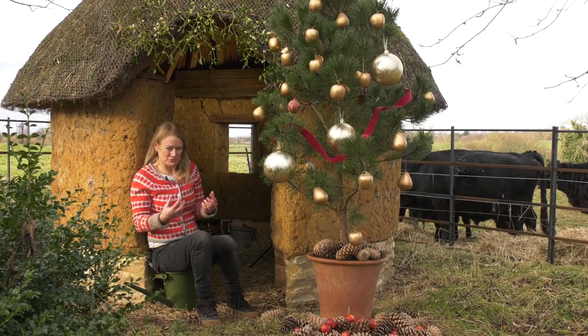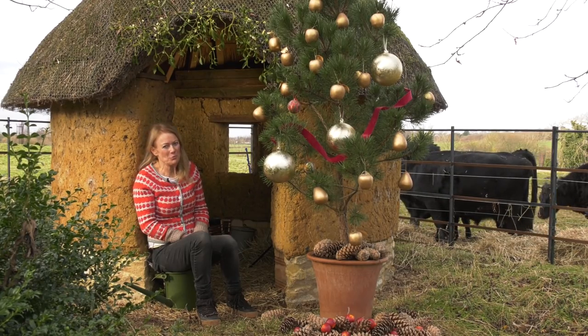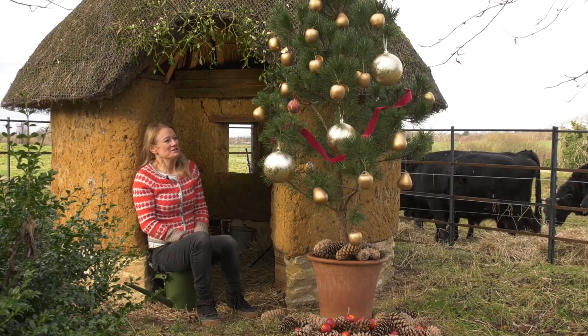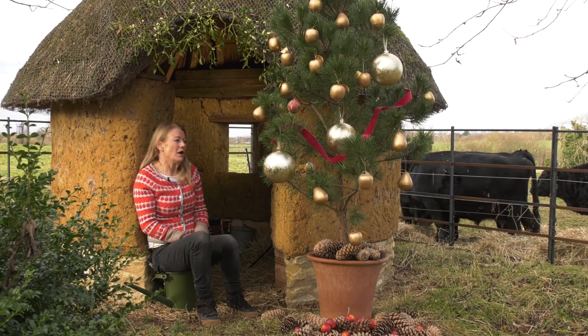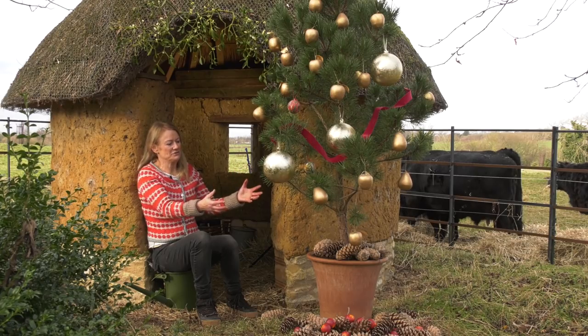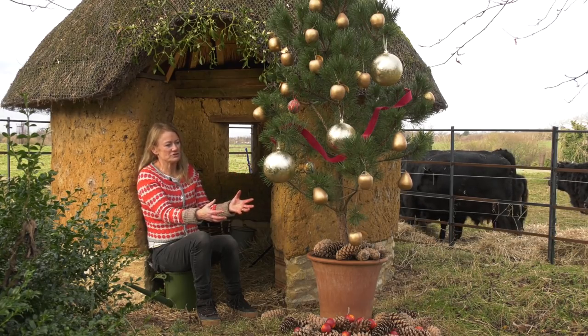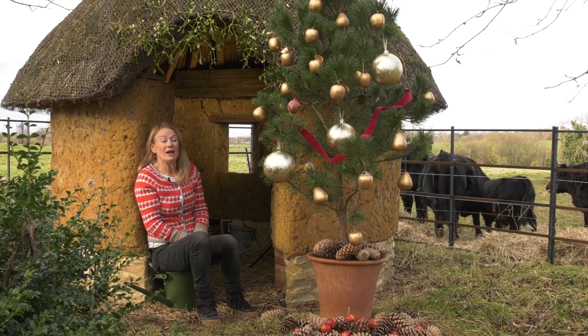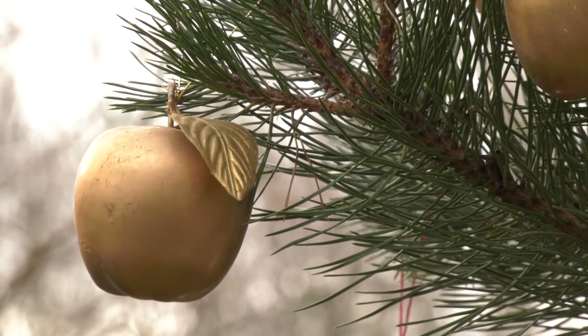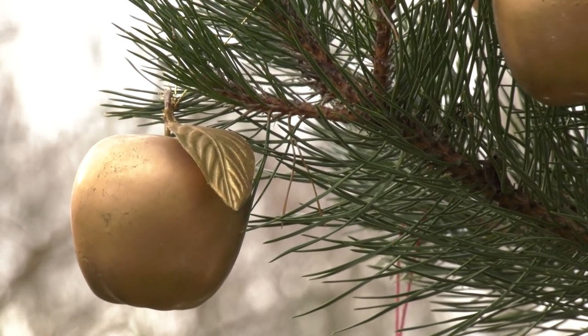We're all being encouraged to plant trees for the planet, and probably the number one tree we're thinking about at this time of year is the Christmas tree. I've got this lovely Pinus nigra which I've had for a few years now. I think it's a wonderful tree. When I bring it into the house — I've potted it up and put it in the pot — it will be perfect. They don't drop pine needles so much all over the floor, and they are fabulous to have.